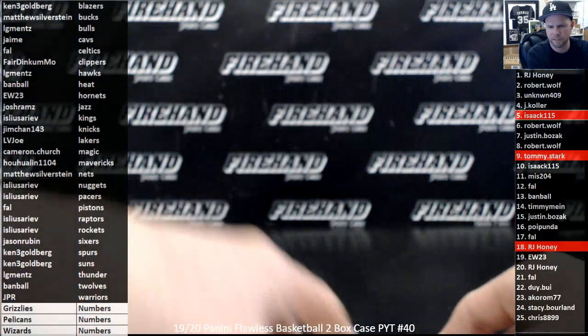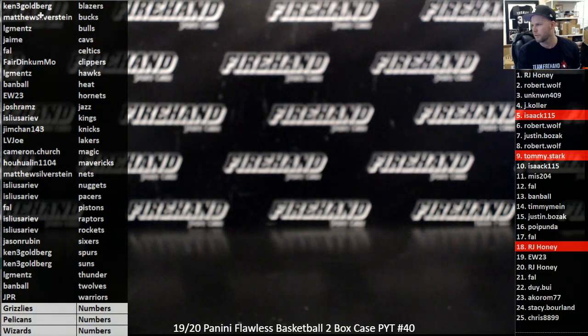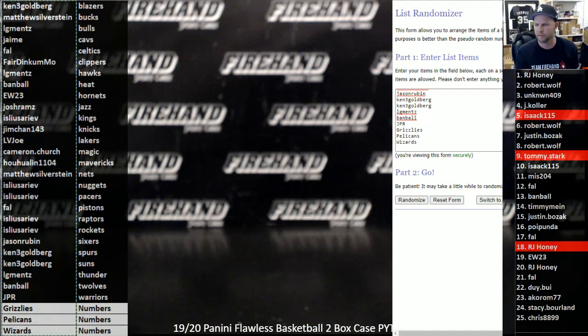That's it for the break guys — thanks everybody for watching and joining. Let's randomize the briefcases and call it good. Three clicks — top two get a briefcase. If one of the teams — Grizzlies, Pelicans, or Wizards — lands up top, then we'll randomize those who joined the filler.